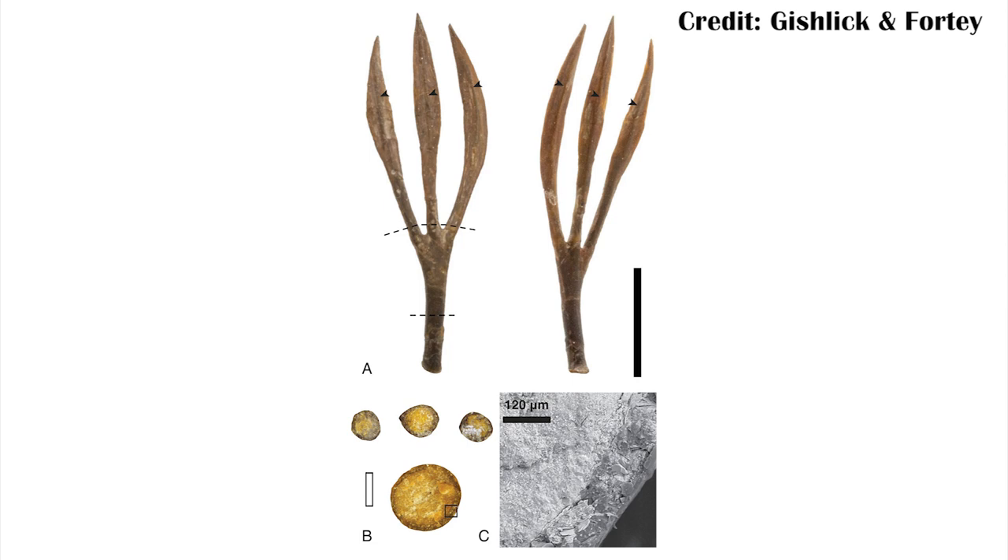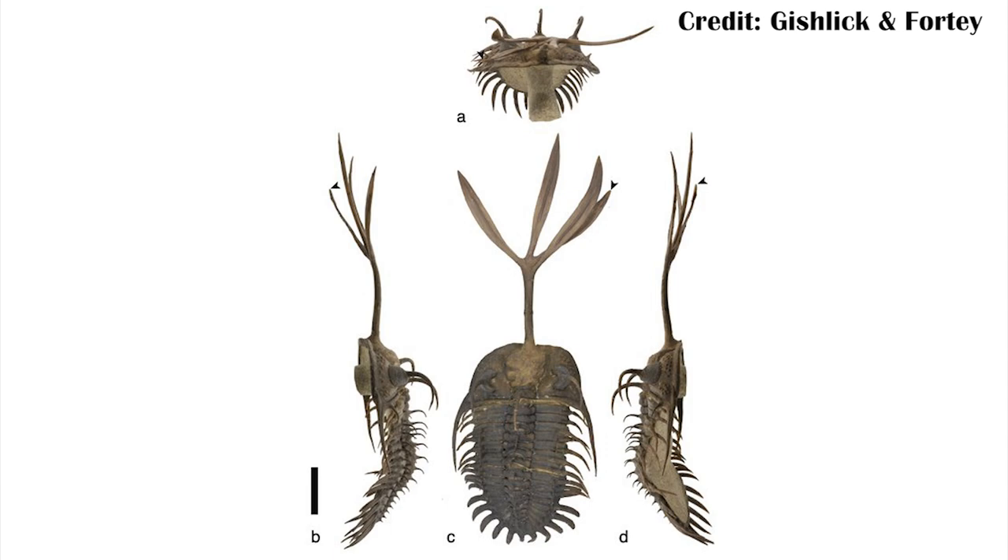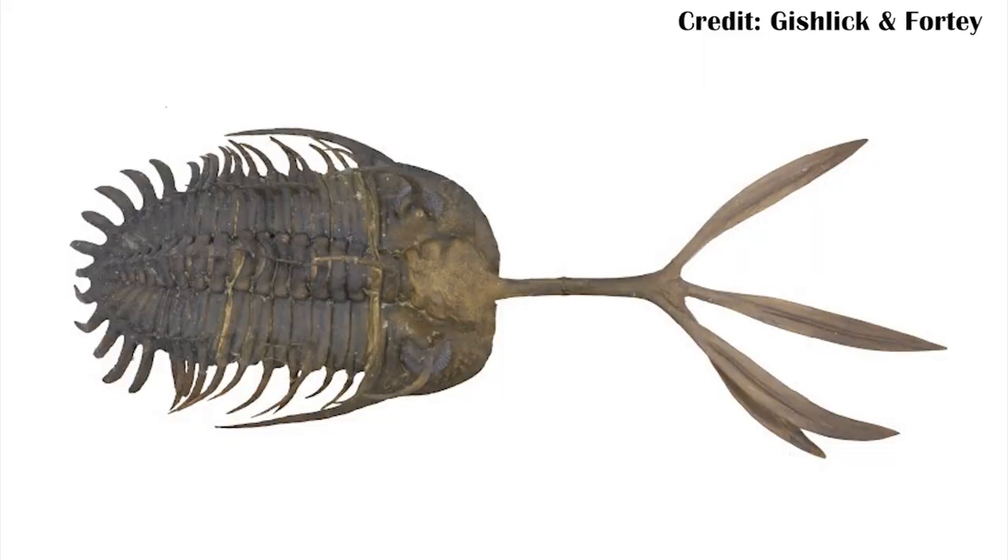That really helps answer some potential questions about why this one may have had four tines. First, it wasn't regrowth from a broken one — if it were, you'd expect the tine on the side to be a little bit smaller near where it broke. You'd have the tines coming out normally, the rightmost one would break and start to regrow into two, but they'd each be smaller — each kind of a juvenile Walliscerops prong. And you can see that fourth tine is long enough to confirm this isn't a juvenile's prong; it's a fully grown individual's.